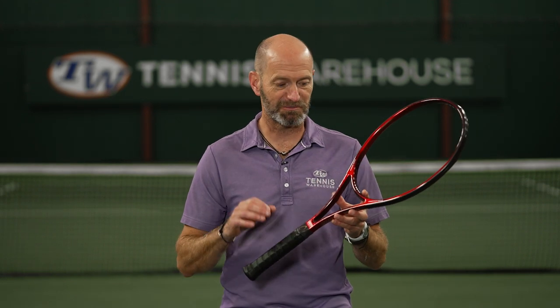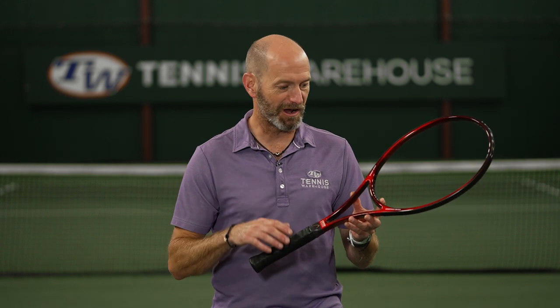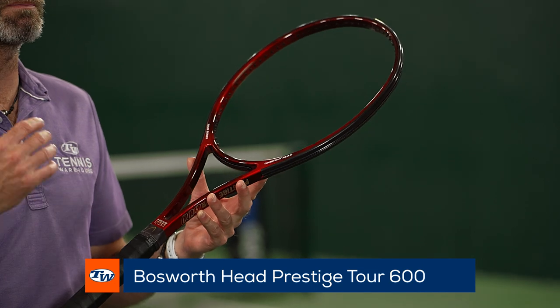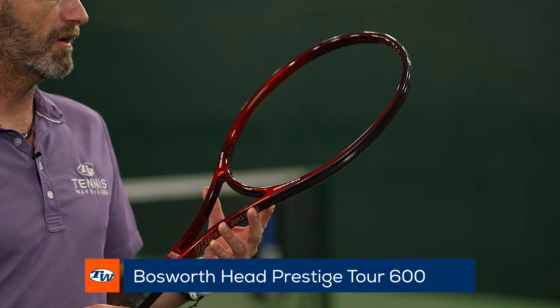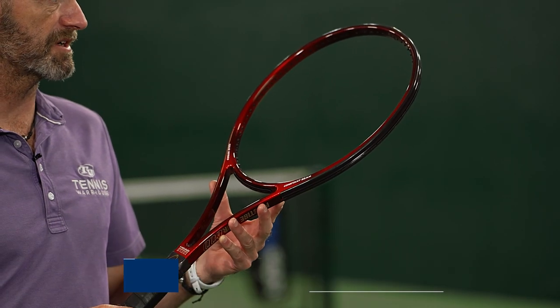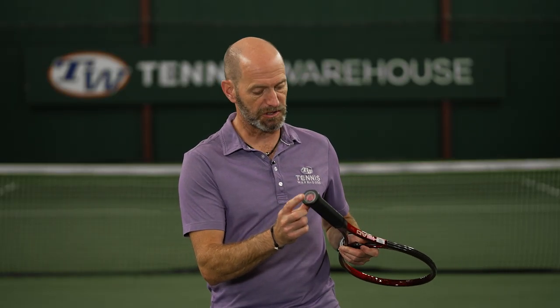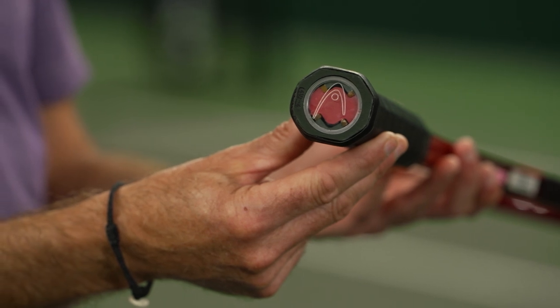Next up we've got some classic Prestiges — really pulling on my heartstrings. This one's for Stoltenberg. Beautiful serve out there on the Pro Tour and he rocked the Prestige. So this one is a Prestige Classic 600 and it has the suspension handle in it right there.